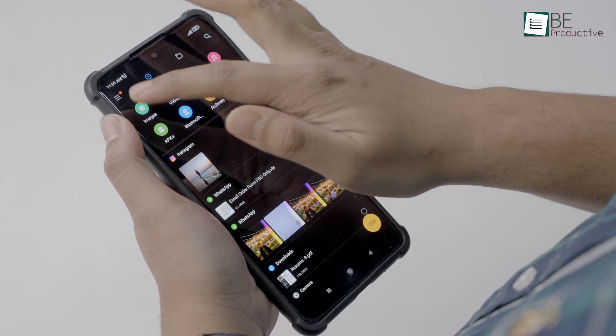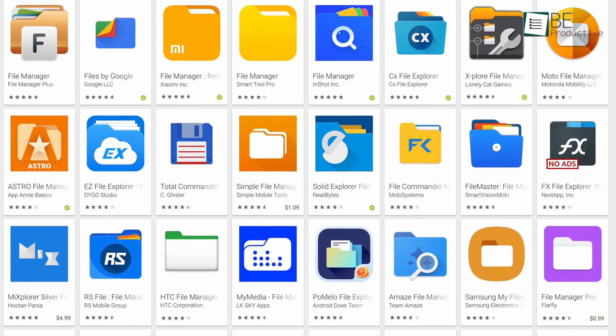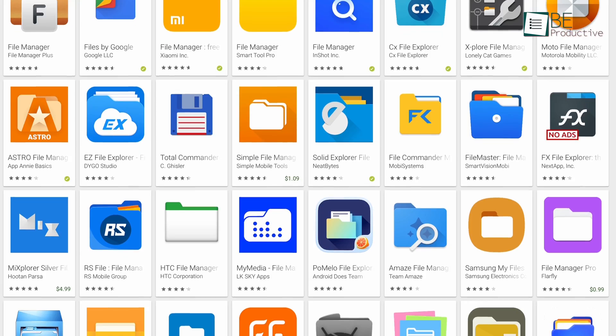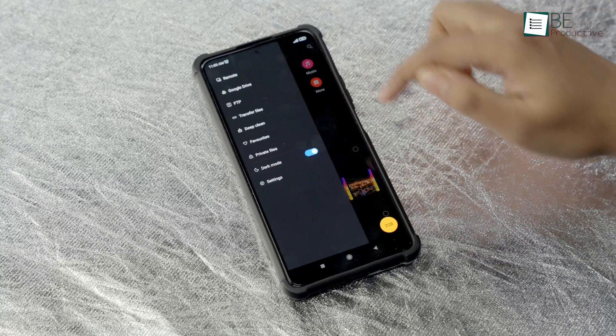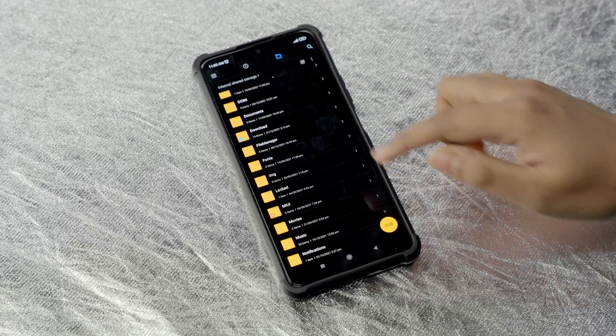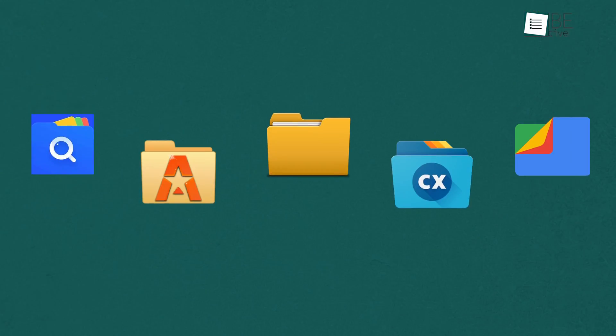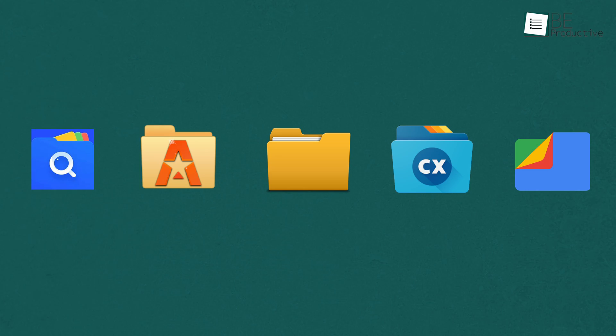Although most Android devices are shipped with a built-in file manager app, they simply don't allow the level of customization that third-party apps from the Play Store offer. Using these file manager apps, you can effectively take control of your digital files without spending your valuable time. That's why, after tons of usage and experiments, we've rounded up five of the best Android file managers for you.